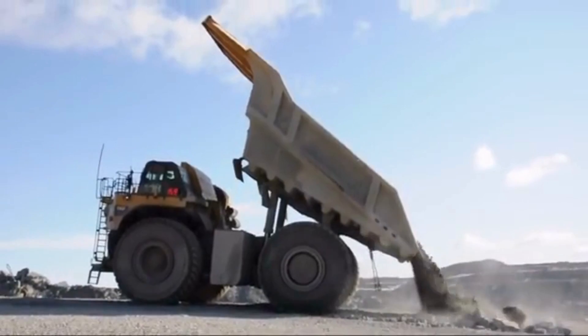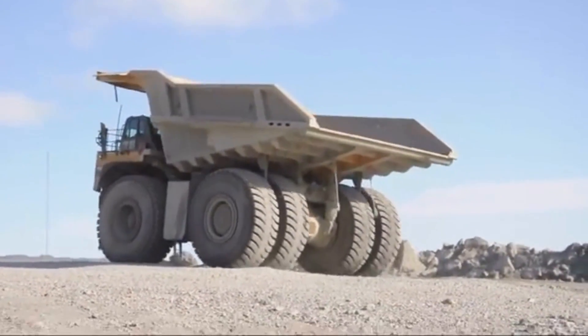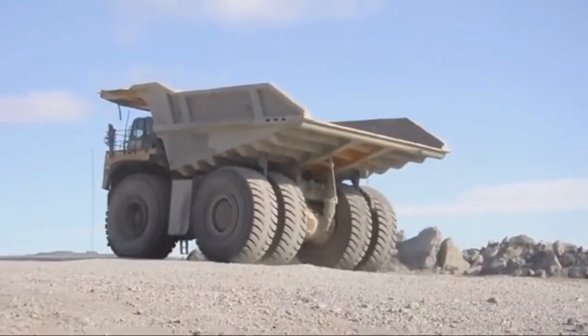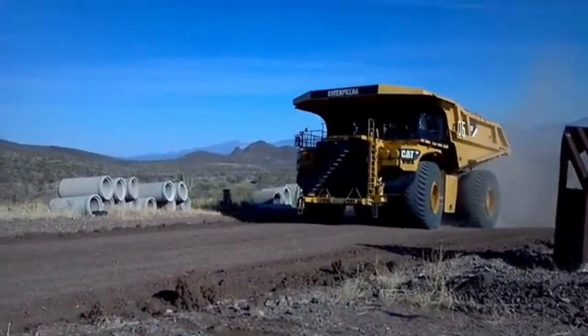The truck is also used extensively in North America, particularly in Canada and the United States. Mining companies in these countries rely on the truck's durability and reliability to transport massive volumes of ore and waste from mining sites to processing plants.